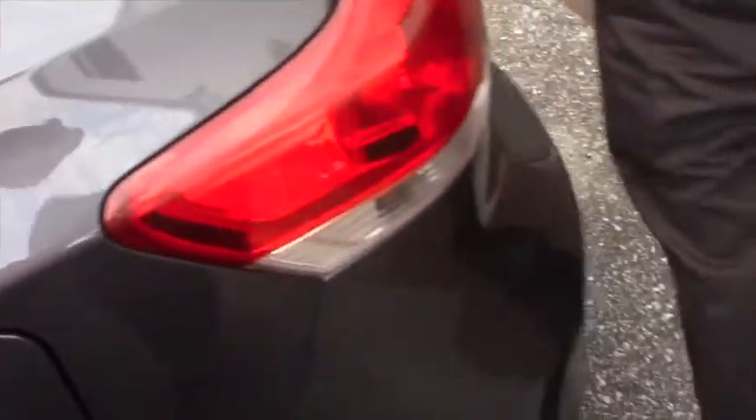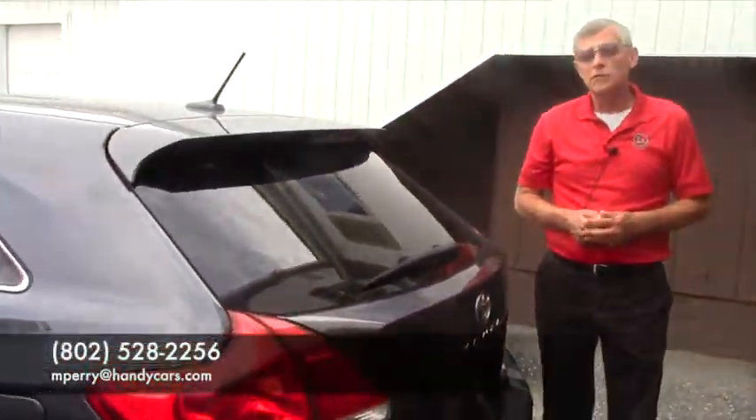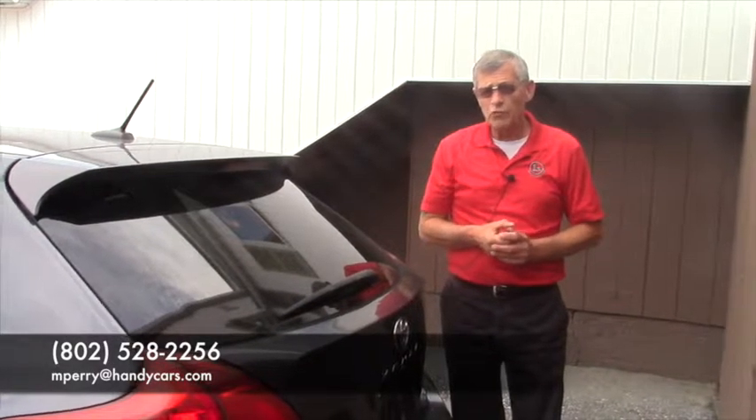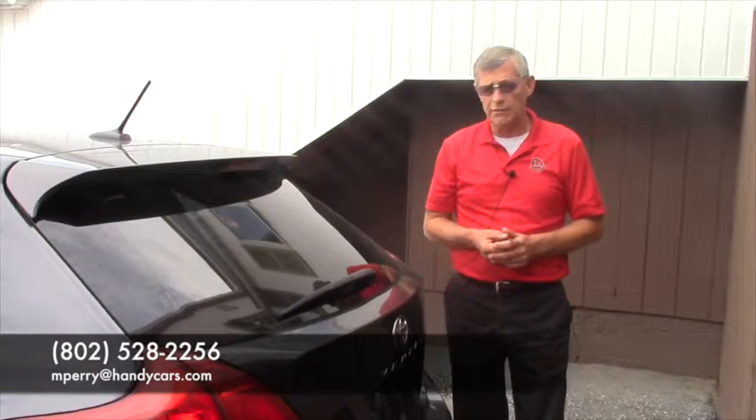The most important thing is come on by, let's take it for a drive, give me a call, bring a trade — whatever we got to do to put this together. I'm at 802-528-2256. Thanks.